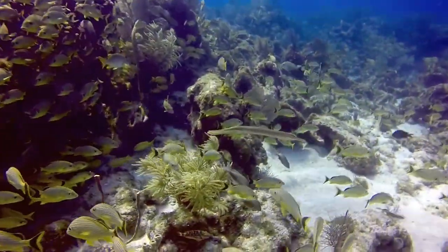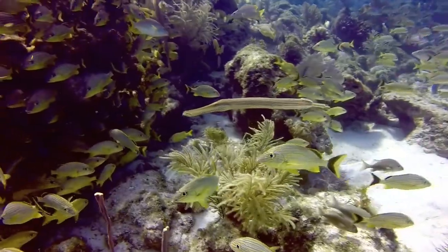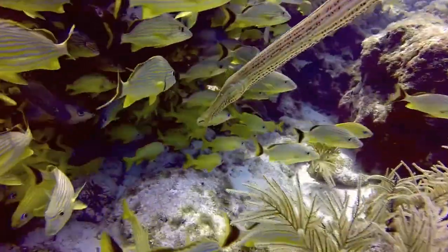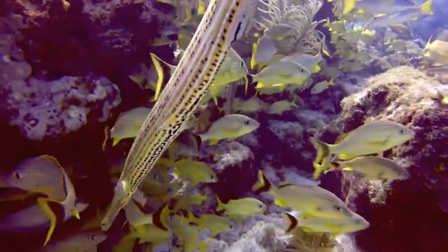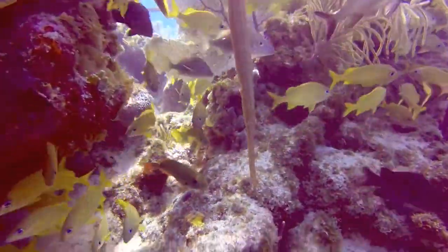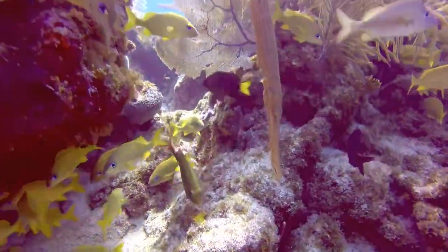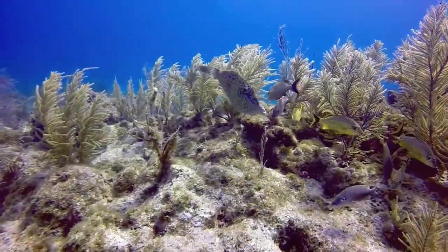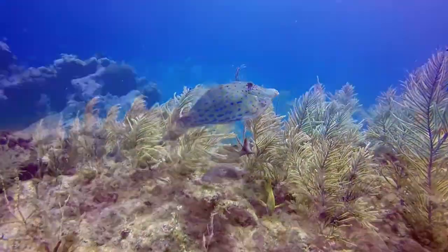Next clip is of a trumpet fish. I thought it would be interesting to show you how they go vertical as their defense mechanism — they want to try to look like they're some type of part of the landscape, like a weed or such, and see how they just go vertical as protection. This is a file fish, a spotted file fish with blue colors.